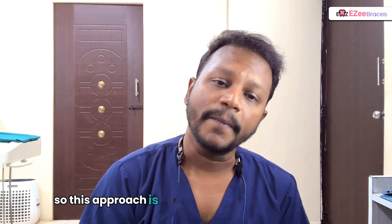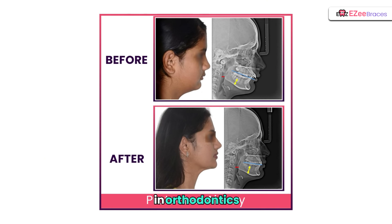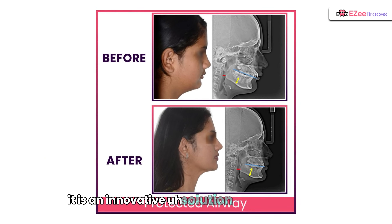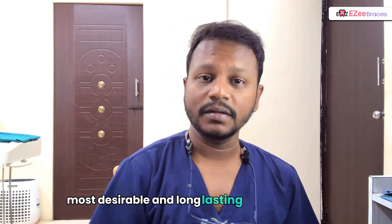This approach is based on the idea of biomimicry in orthodontics. It is an innovative solution for treating growing patients, making unfavorable growth into the most favorable one and getting the most desirable and long-lasting results out of it.